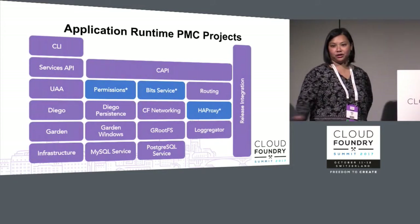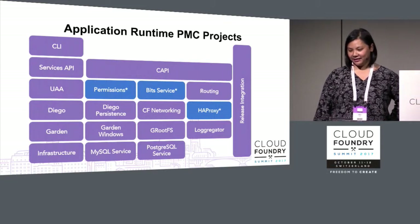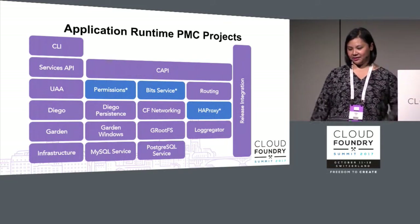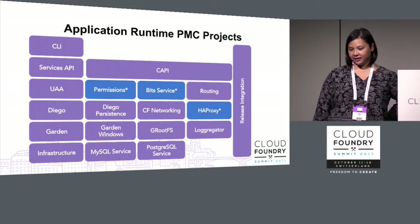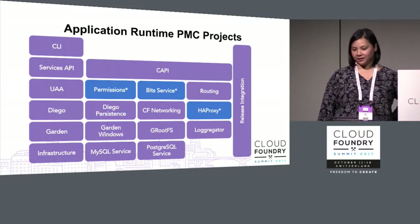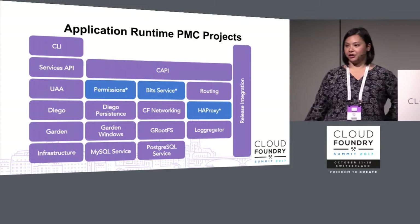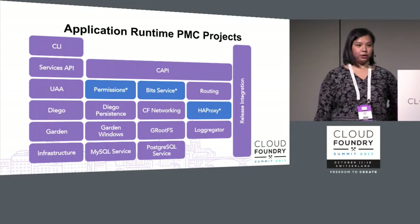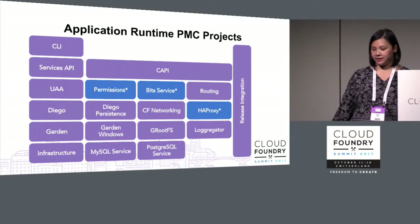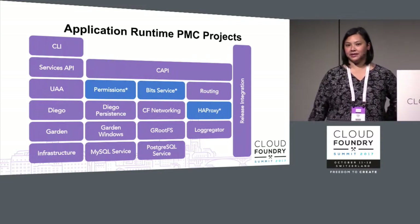Here's a diagram of the Runtime PMC. There are loose relations in the placement, but it's quite difficult because there are 19 projects and they work very closely together. The ones highlighted in blue — permissions, bit service, and HAProxy — are incubating projects. New projects this year were the Services API, CF Permissions, and HAProxy Bosh release.